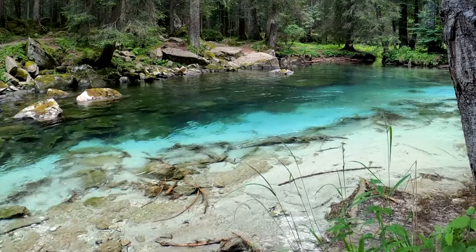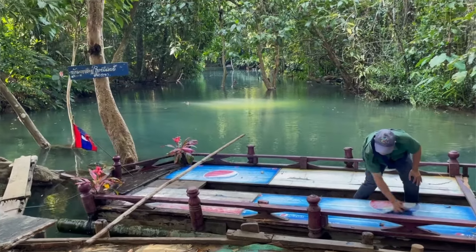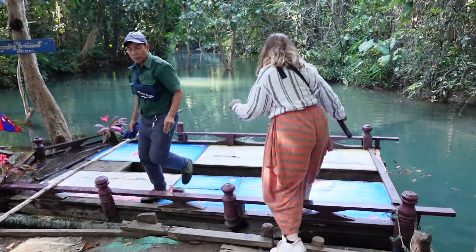We also happened upon a pleasant surprise. While walking around the top of the waterfall, we came across a man who had made a boat. He said he can take us to the source of the waterfall for 10,000 kip per person, which is pretty cheap, and it looks like an interesting ride almost into the swamps. So we are going to try out the boat.